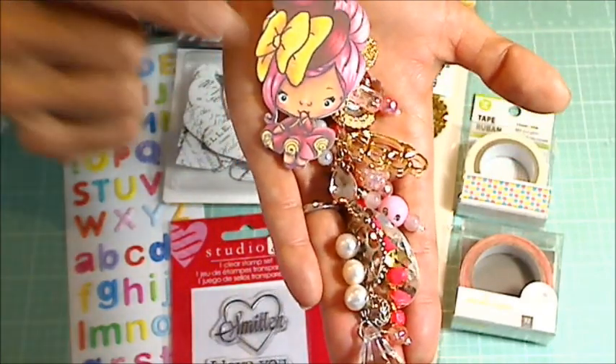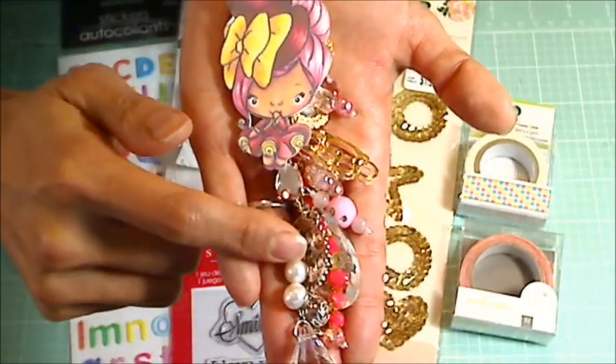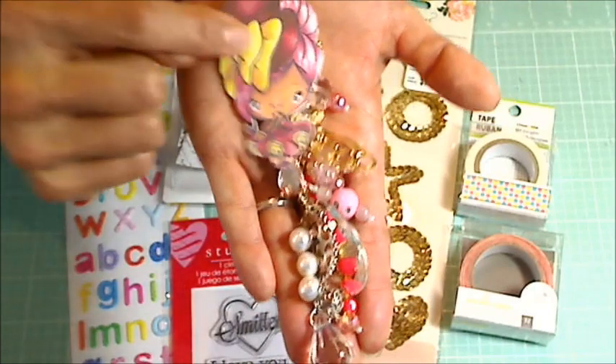And Debbie picked Nikki as her favorite. So I'm going to be making her a custom chunky charm similar to this one, using Nikki.